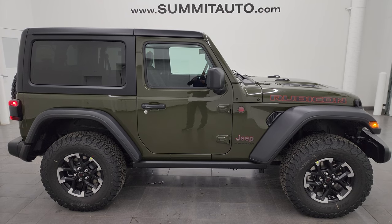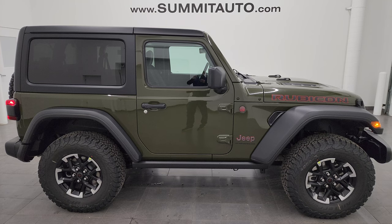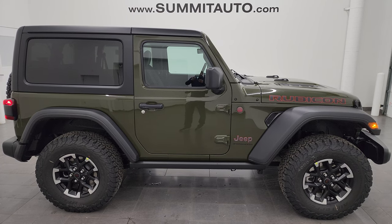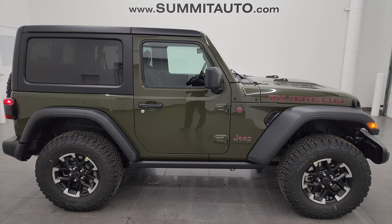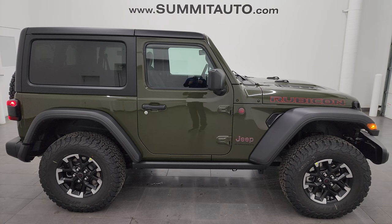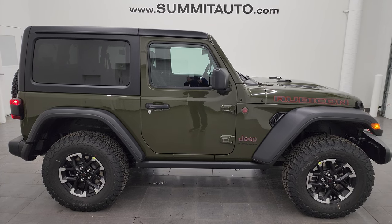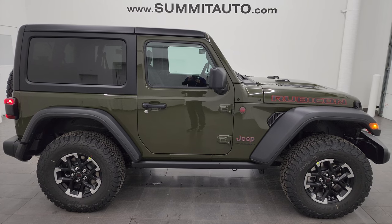We have lots and lots of Jeeps on our lot, new and used, and videos go up every day — click the bell notifications to get updated every time. In the upper left of the screen is a link to subscribe to the YouTube channel, upper right is a link to all the Wrangler videos I've ever done, lower left is a link to this vehicle on our website, and lower right is a link to one of our latest videos. Thank you so much for checking out the video — remember to like, subscribe, and share on the YouTube channel. I really appreciate it. Thanks again.